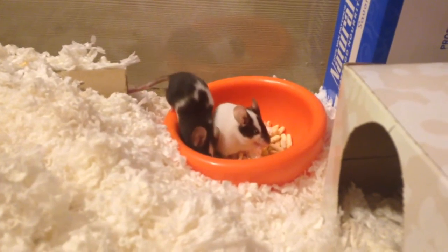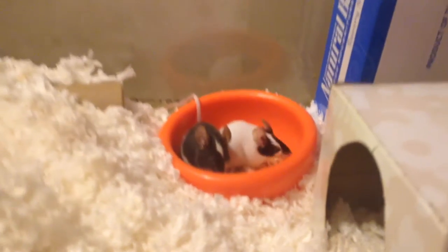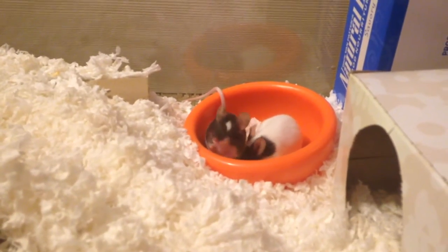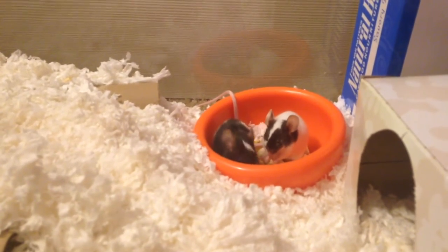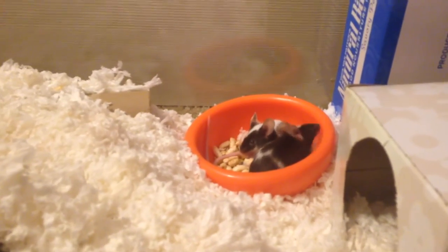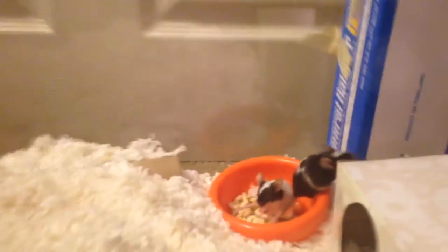The little girl here in the food bowl is her sister, and I named her Eliza. They were born September 4th, I think the breeder said, so they're still very, very young. They're just over a month old, but yeah, we'll be seeing these girls.